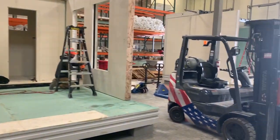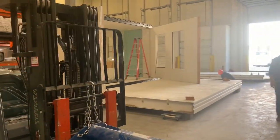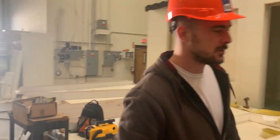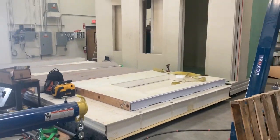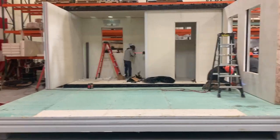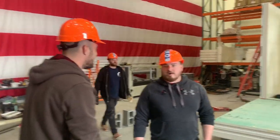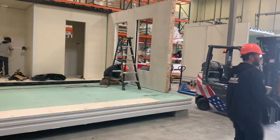Over here we are hinging the panels, making sure they articulate properly. There's Galliano, and here's the third one over here coming together — really nice, big beautiful space. We are looking forward to putting the bathrooms and kitchens in. It's going to be an exciting couple of days for sure.